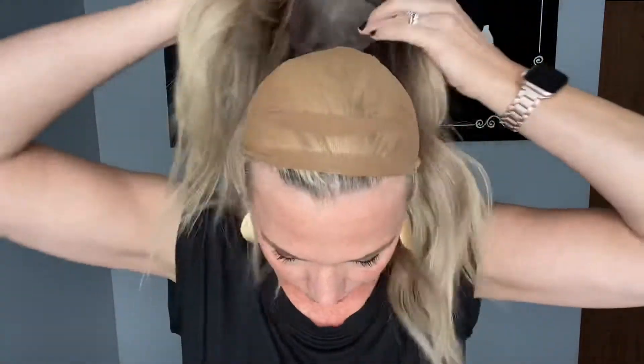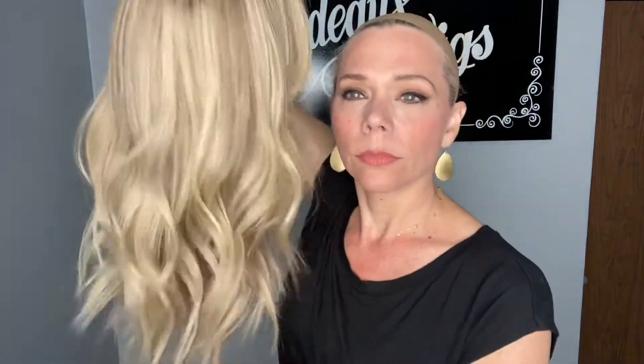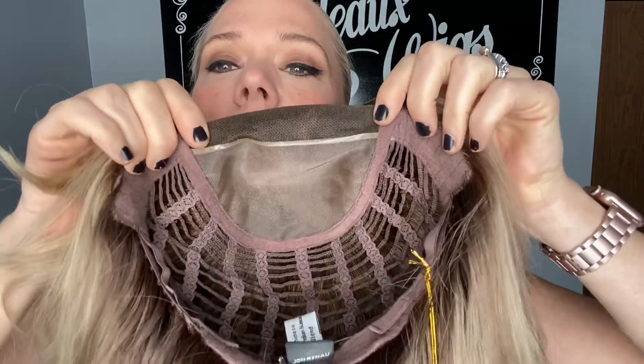This is a closed wefted cap. There's your monotop with a lace front, ear tabs, and adjustable straps.